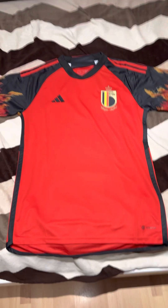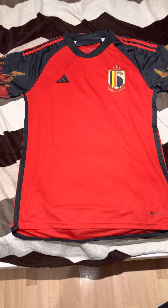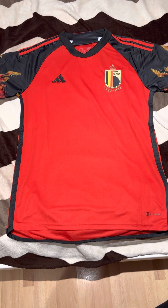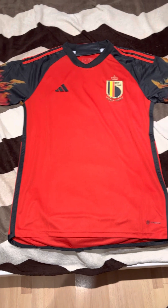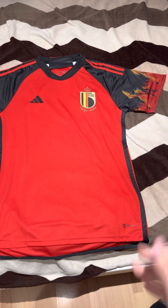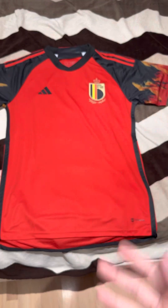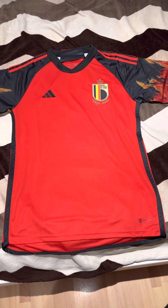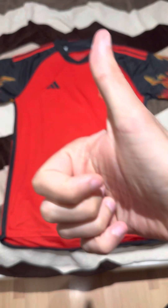That was my review for the Belgium home shirt for the 2022 World Cup in Qatar. Once again, big thanks to iJersey — I'll leave the links down in the description box below. I really appreciate you guys tuning in and your love and appreciation for my videos. I hope you have a great day — thank you for tuning in, bye bye!